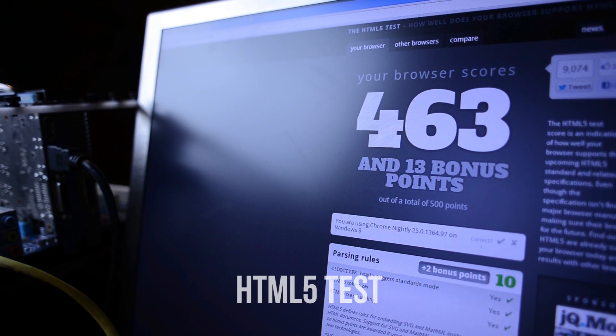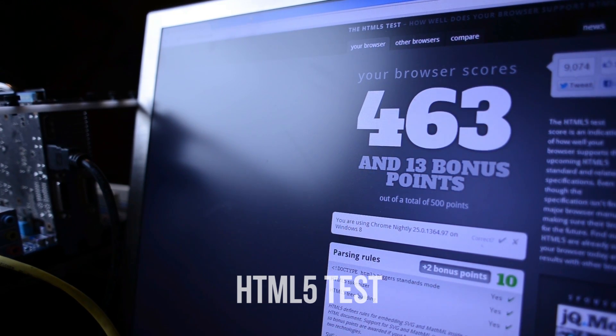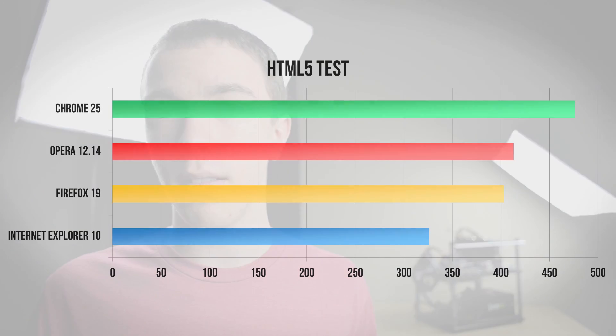Next up, we have the HTML5 test, which measures how well each browser adheres to the latest web standards. HTML is kind of like the rule book for the internet, as basically every single web page uses it, so this tells you how well each browser will be able to support some of the really cool things you'll find all over the internet. Here again, Chrome does very well, coming up on a perfect 500 score. Both Opera and Firefox also do very well here, and even Internet Explorer 10, which does come in a distant last, still supports a vast majority of HTML5 that you'll find on the internet.